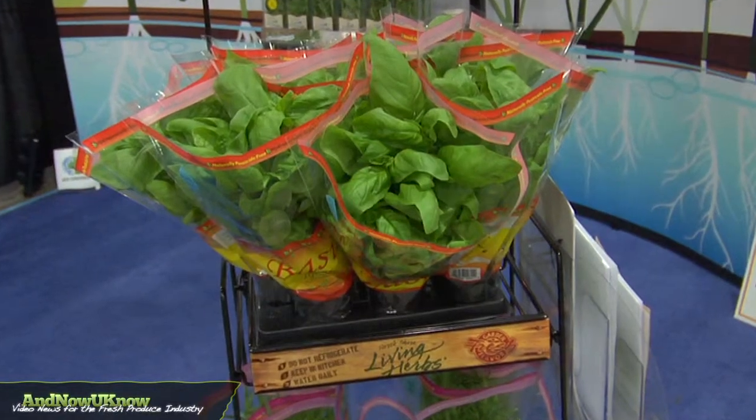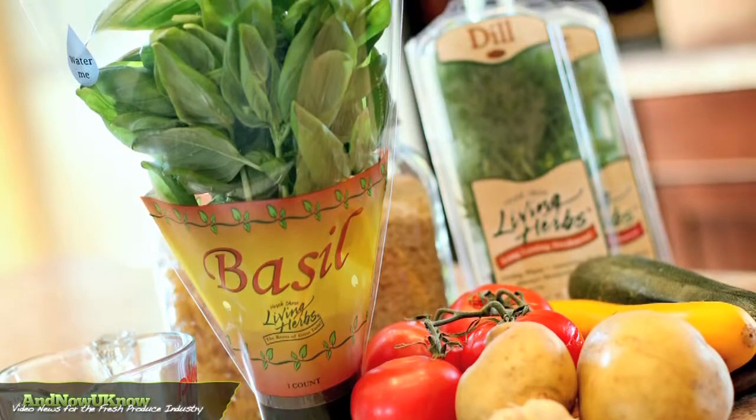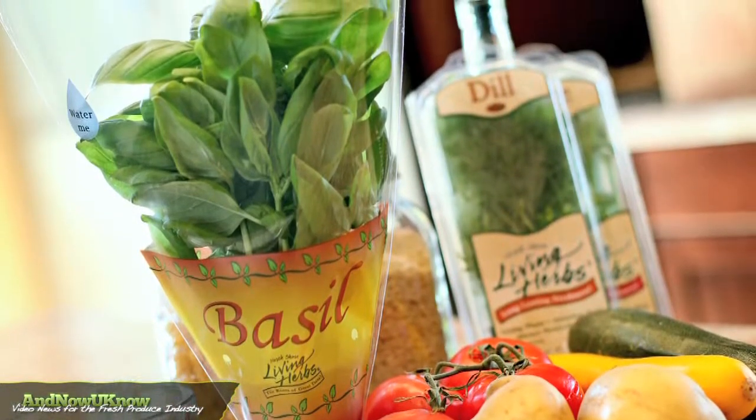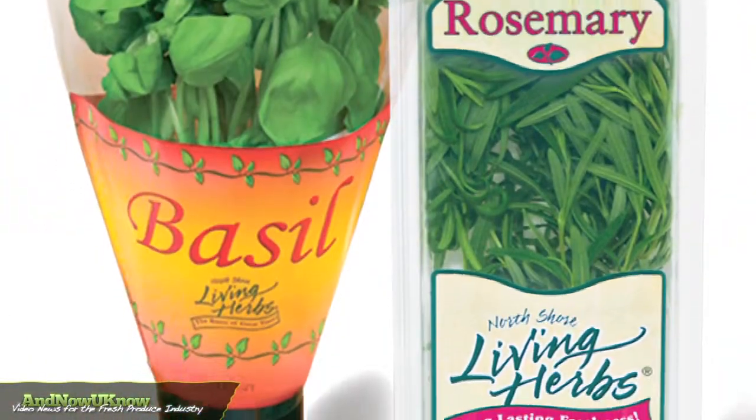They're able to keep the product longer on their shelf, which means they can sell through it. And for the consumer, once they get it home, they have the opportunity to use the product more. So they're more likely to return, and herbs increase an overall ring. It's a really great thing for the retailer and the consumer, so it's a win-win for both.